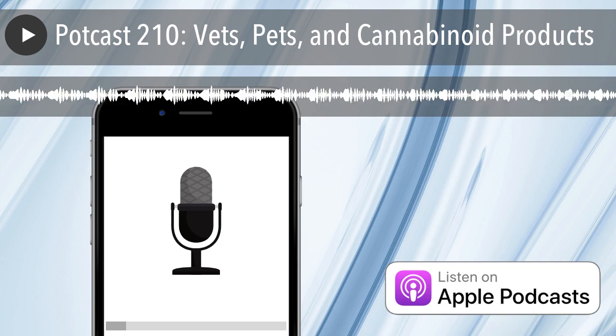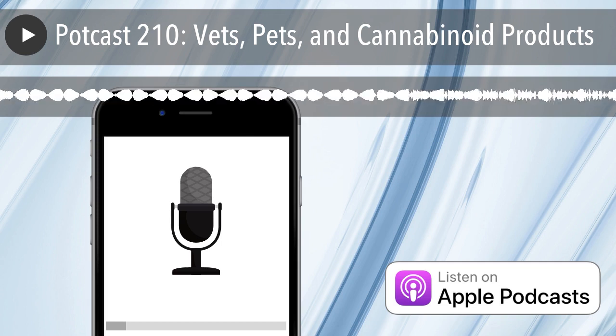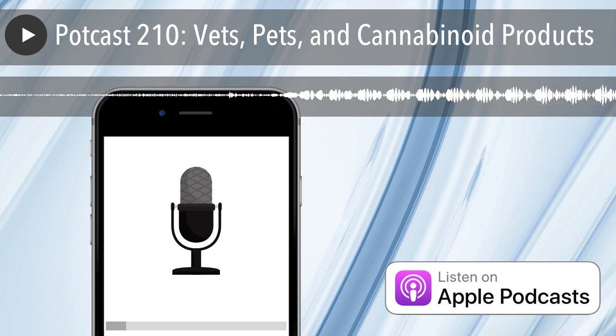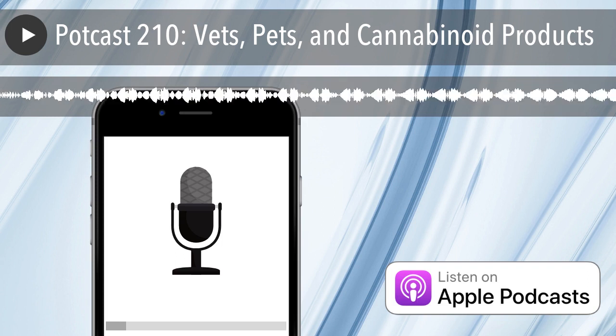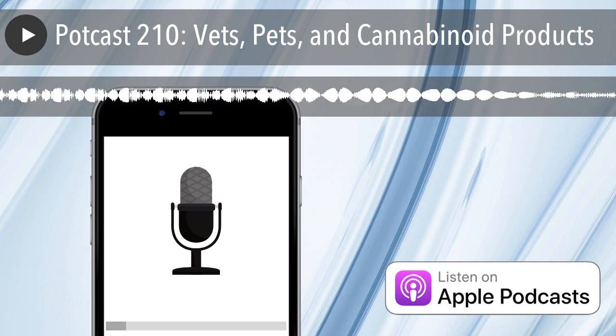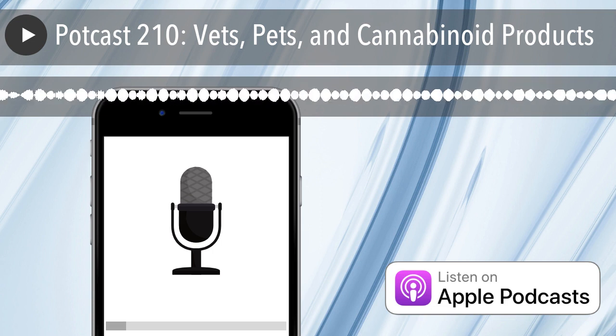This show is brought to you in part by Bogart Extractors, an industry leader revolutionizing hydrocarbon extraction. Licensed facilities can rest assured that Bogart's certified systems meet all industry standards. They are peer-reviewed by a third-party engineer to ensure your facility and its employees can operate safely. Each stainless steel unit is built and tested right here in the USA.